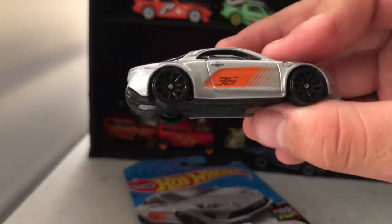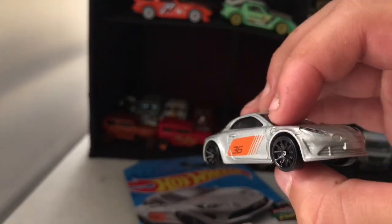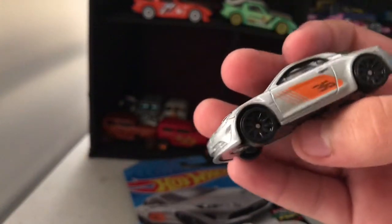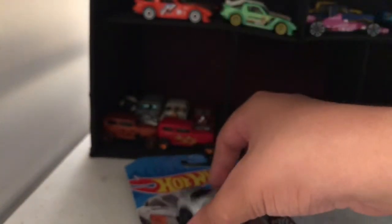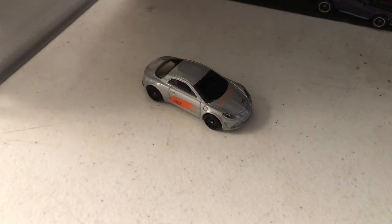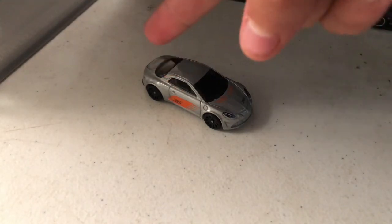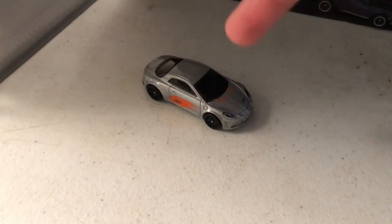Wow, number 36 on it, black wheels, zamak color — wow! Please subscribe to me on YouTube, comment below, make sure you follow me on Twitch, TikTok, and Instagram. Don't forget to like, and I'll see you in our next video. Bye!